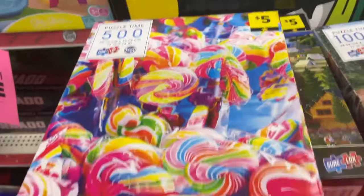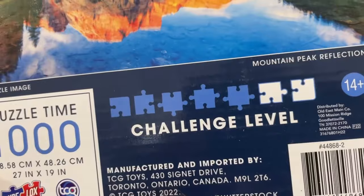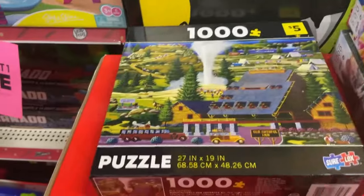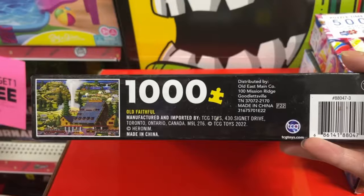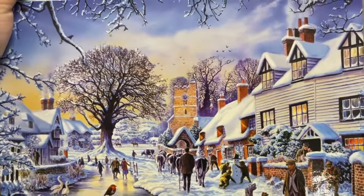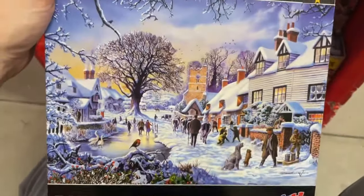We've got the same sale and there's a lot more puzzles here, which is quite exciting. Let's see what we got. Oh, that's nice — Mountain Peak Reflection. It even gives you the challenge level on the back. I've never owned one of these Sherlocks before. Let's see if we have this one here that we saw in the other location. Old Faithful — that's definitely a maybe. Wow, look at that — that's a great winter image. A Village in Winter. I love this, this is definitely a maybe.